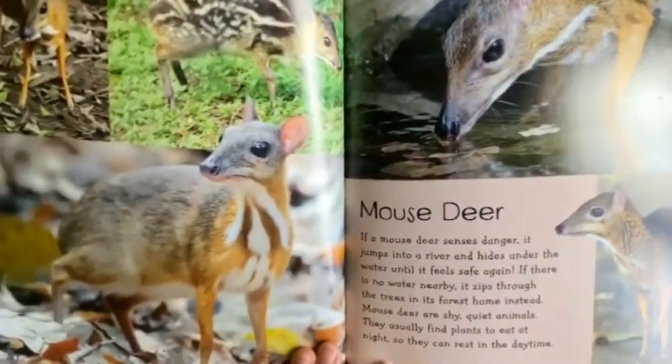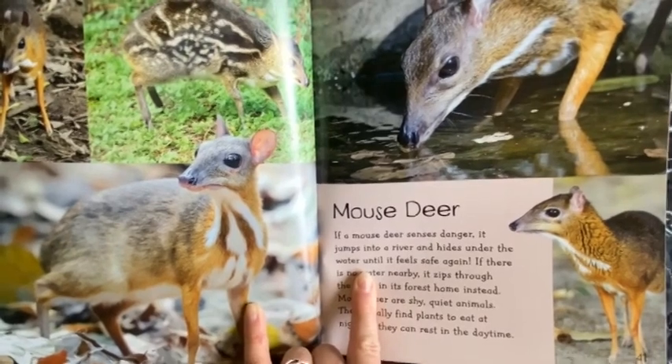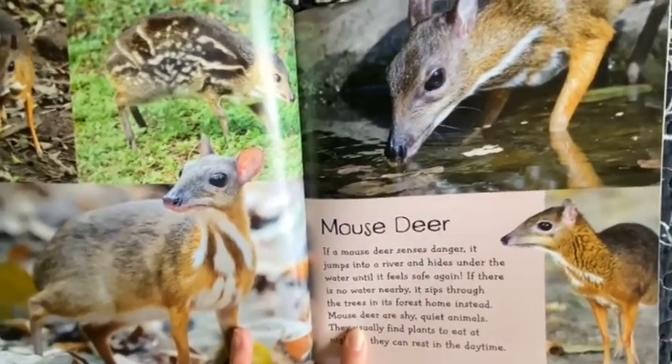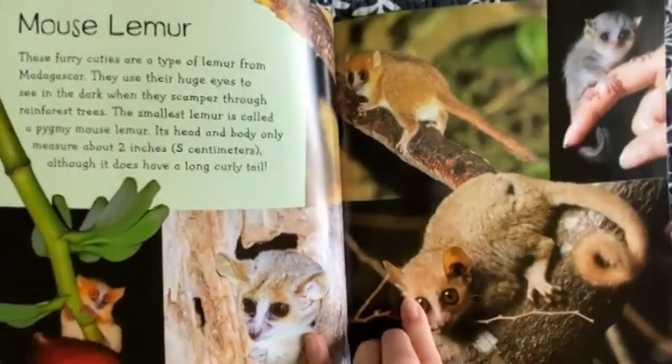Mouse Deer. If a mouse deer senses danger, it jumps into a river and hides under the water until it feels safe again. If there is no water nearby, it zips through the trees in its forest home instead. Mouse Deer are shy, quiet animals. They usually find plants to eat at night so they can rest in the daytime.